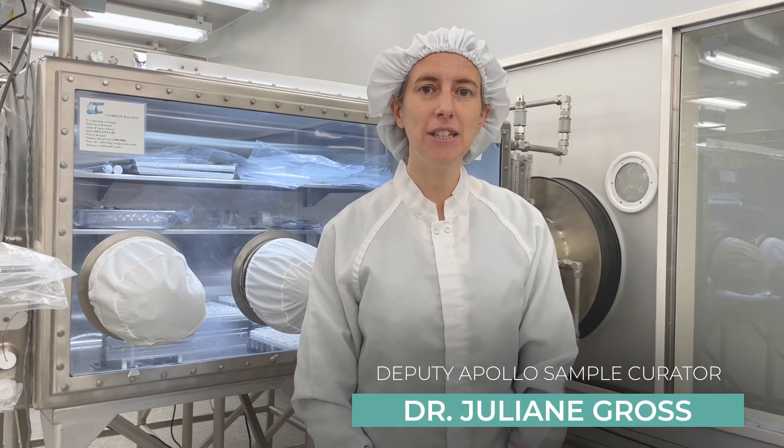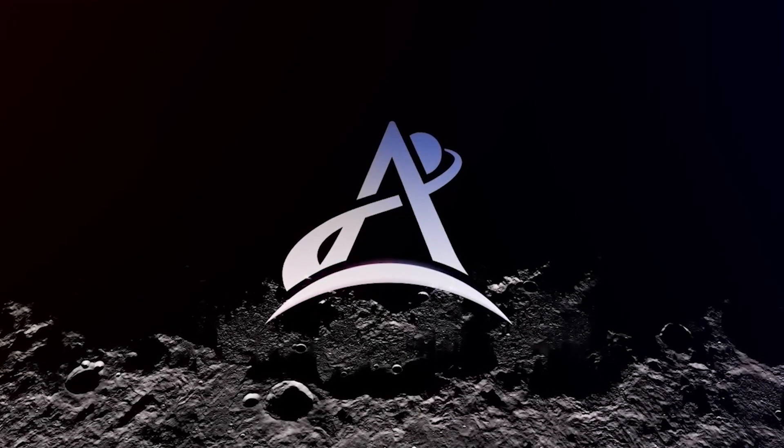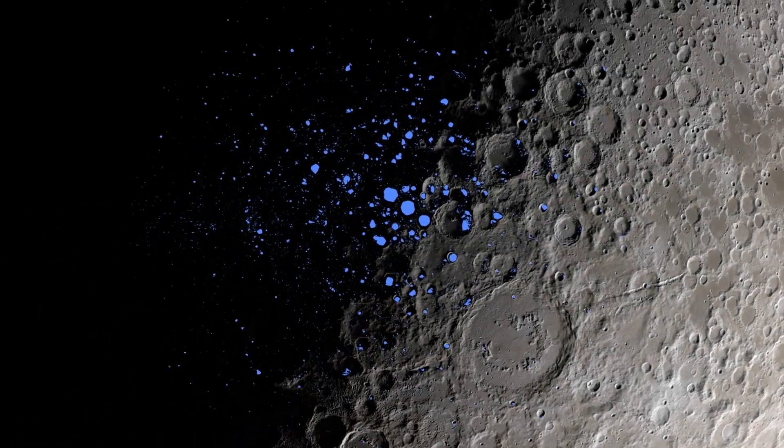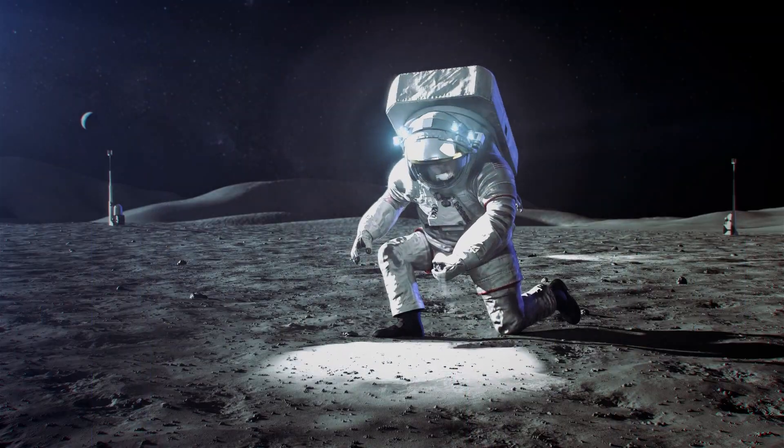We're in the lunar curation facility here, and this is where the moon rocks are stored. I'm super excited about the upcoming Artemis missions because we're going to go back to the moon, we're going to go to the South Pole, and we're going to bring back different samples this time.